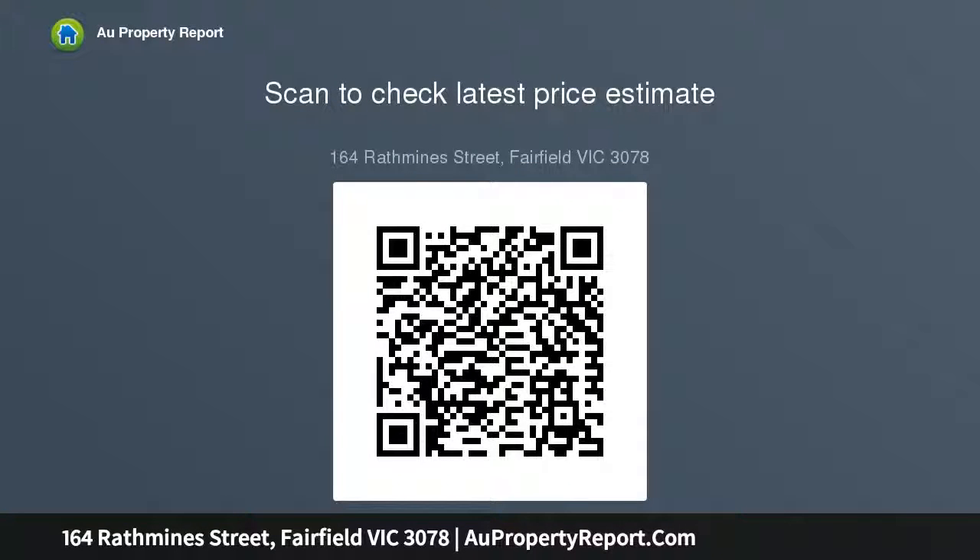Excellent car parking is incorporated into each property. As ideal for developers as they are for individual homeowners, this freestanding residence is perfectly positioned for fabulous Fairfield, only a short stroll to cafes, shops, schools of all levels, parks and train station.